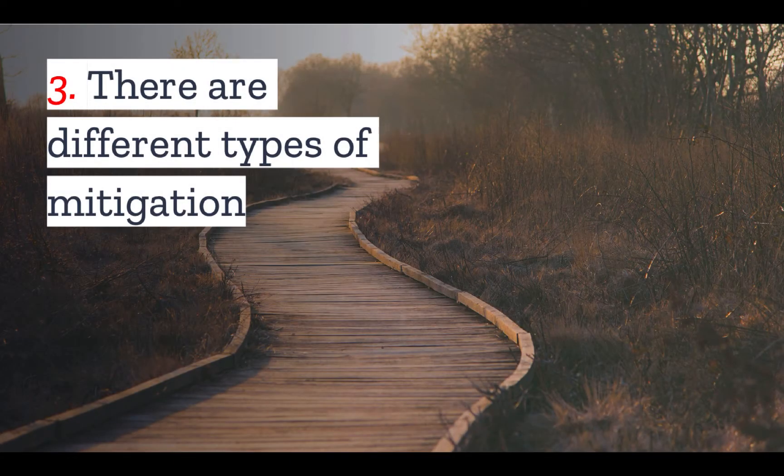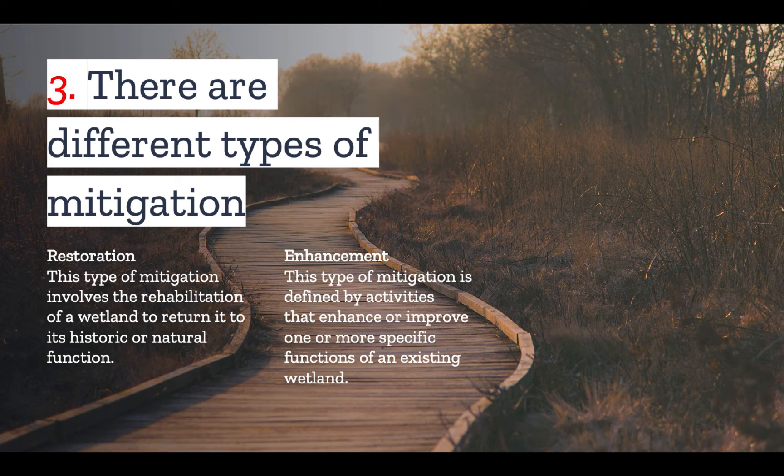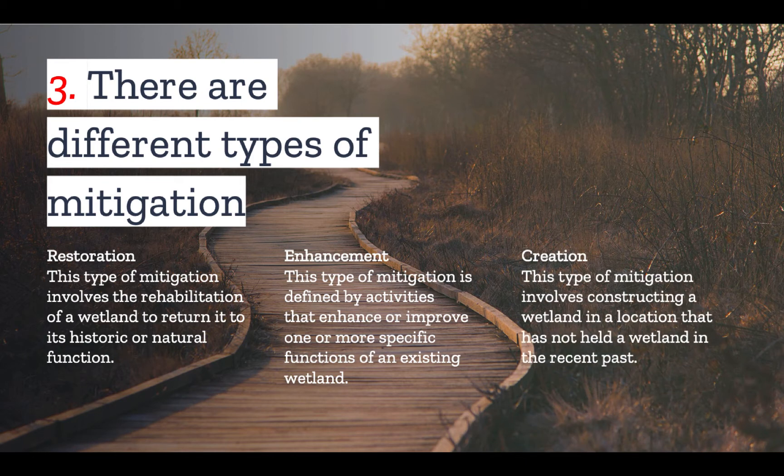Number three: there are different ways that you can mitigate any significant impacts you have on a wetland. The first is to restore wetlands elsewhere on your site, which involves the rehabilitation of a historic wetland to return it to its natural function. You can also enhance wetlands elsewhere on your site or another site you own — for example, adding nesting boxes to bring back a specific species of bird. Finally, there's creation, the most costly kind of mitigation, which involves creating a wetland in a location that has not held one in the recent past.